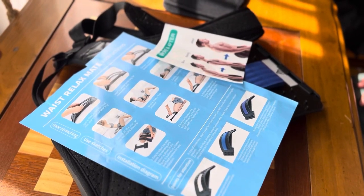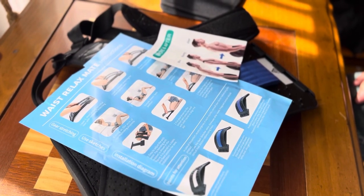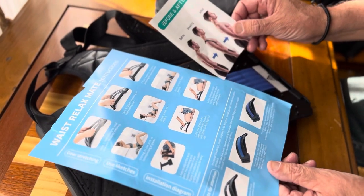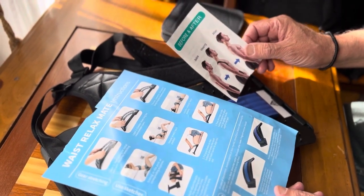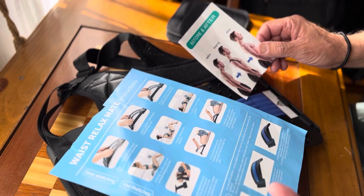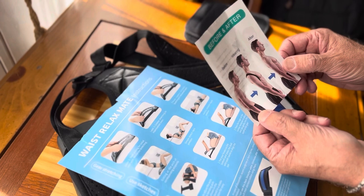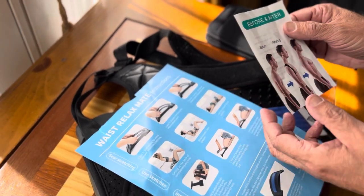Collector 007 here with something a little bit different for the channel. I am trying to mix things up, and this certainly mixes it up. This is a thing I found on Amazon, and it's basically a back relaxer or back stretcher and posture contraption.